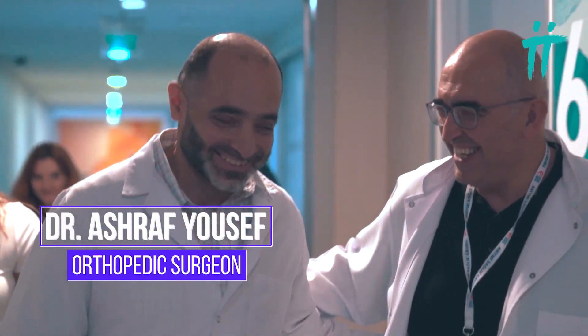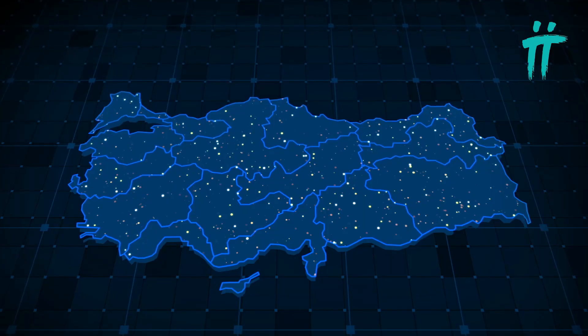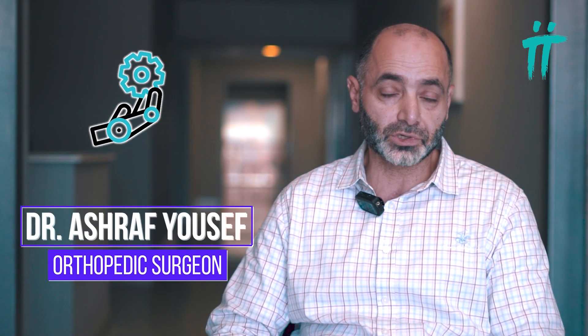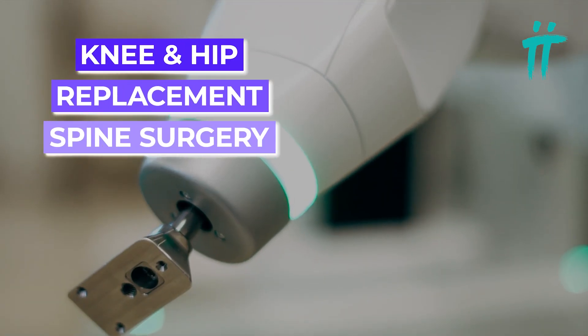Hi, my name is Ashraf Youssef. I'm an orthopedic surgeon working in Kuwait at Germania Clinic. I'd like to share my experience visiting Bursa in Turkey at Turan Health Group to learn about the new technologies they are using in operations, especially for knee and hip replacement and spine surgery.